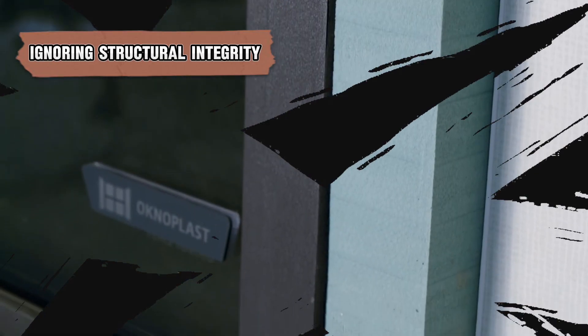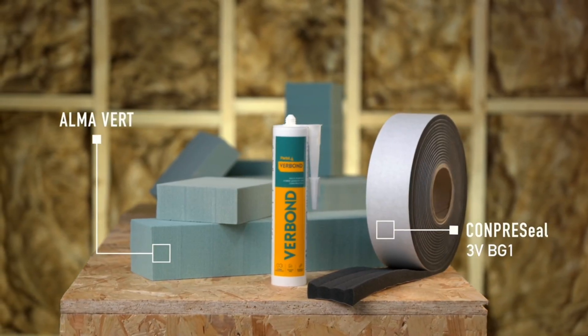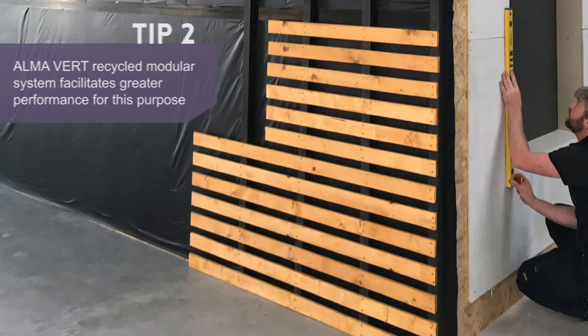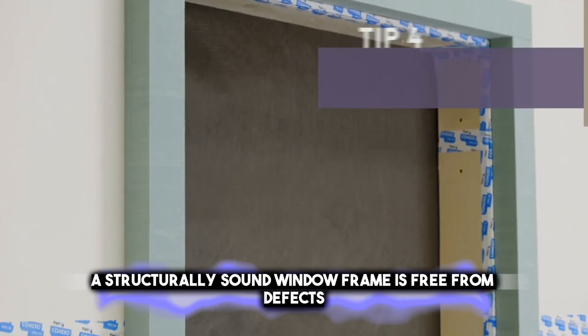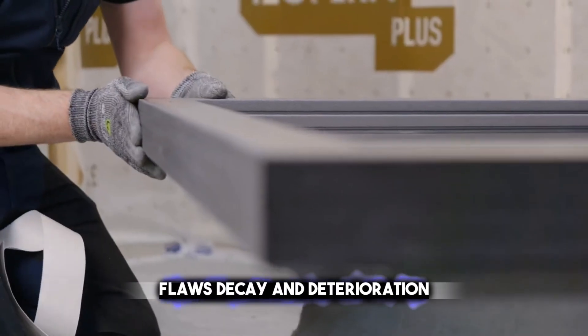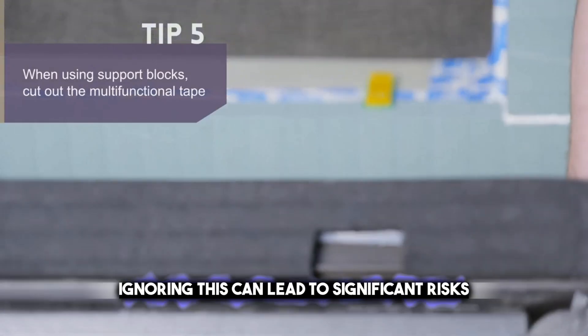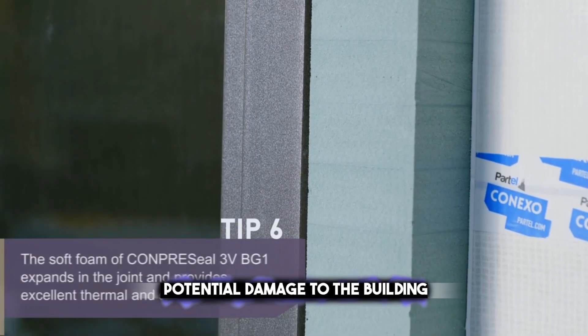A sturdy window frame is essential for long-lasting performance. It refers to the frame's ability to withstand loads and maintain functionality over time. A structurally sound window frame is free from defects, flaws, decay, and deterioration. Ignoring this can lead to significant risks, including safety hazards and potential damage to the building.